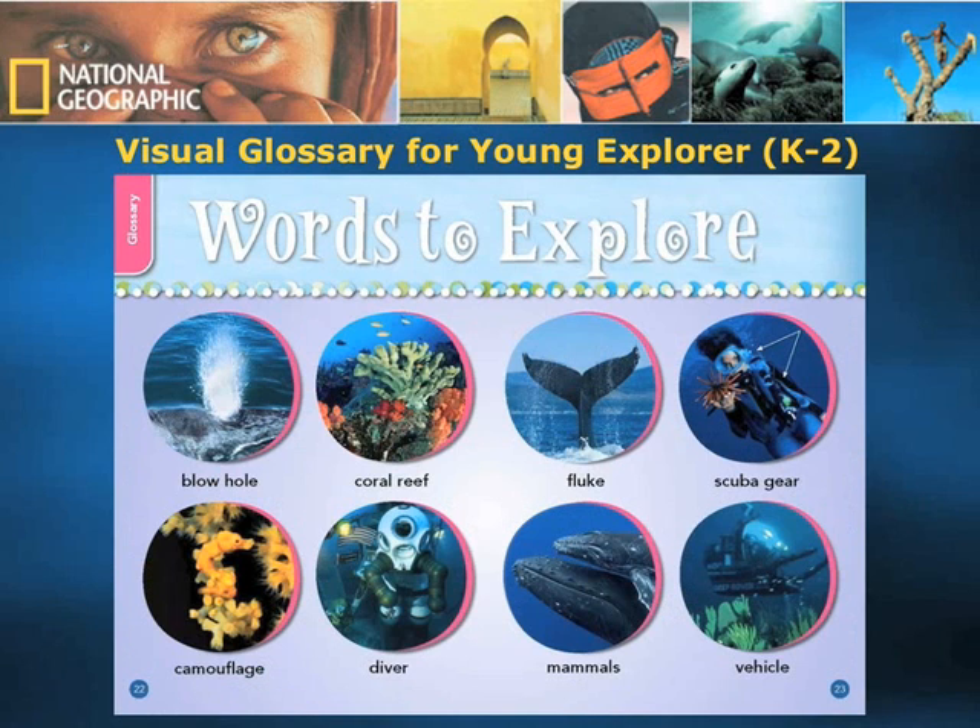We also provide a visual glossary for Young Explorer, because we understand children at this age respond much better to visual representation than textual representation. On Young Explorer's customized website, there is also a read-along section where students can log on, click on the icons with the speakers, and hear the phrases and words pronounced to them.